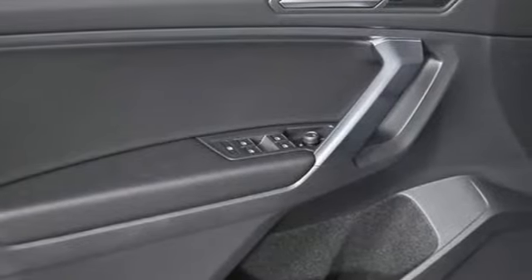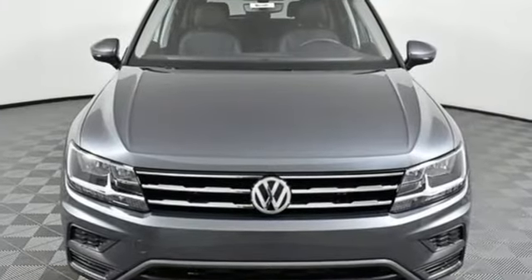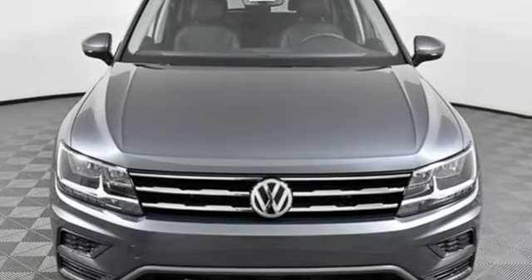Volkswagen, where safety and performance comes standard. If you've been waiting for the perfect time for a test drive, the time is now. Experience it today.